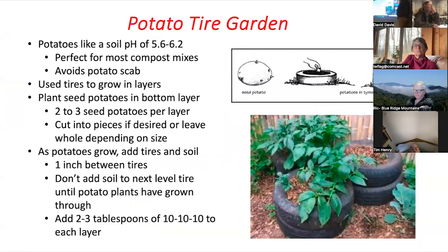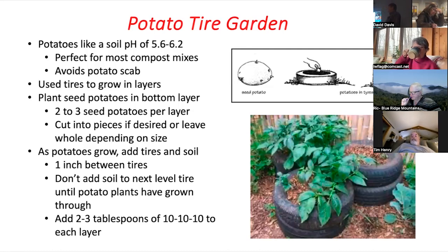The potato tire garden is something unique you might want to try. I've done this — I took about four pounds of potatoes and made close to a bushel and a half. Potatoes like a soil pH of 5.6 to 6.2, a little more on the acidic side, which is perfect for most compost mixtures. This avoids potato scab, which is when you dig your potatoes and there are little round spots all over them. Potato scab usually forms when the pH of the soil mixture gets too high — above 6.2, getting into 6.8 or 7.0 from applying too much lime.